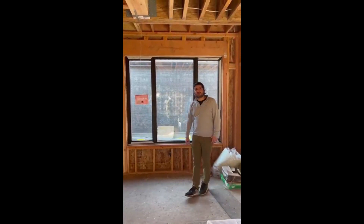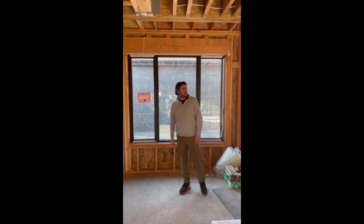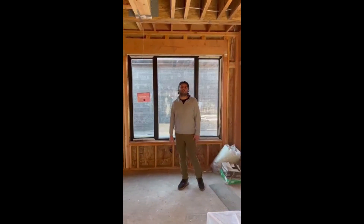Hello, my name is Amin and I'm a builder out here in Northern California, Bay Area. This is the third project that I've been using DoorWin windows and sliding doors for, and I've had nothing but a great experience.